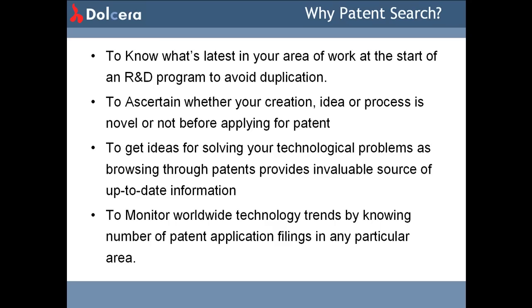Patents are searched for a variety of purposes. To know what's latest in your area of work at the start of an R&D program to avoid duplication — that is, to avoid infringements and invalidations at a later stage. To ascertain whether your creation, idea or process is novel or not before applying for a patent, that is to check for patentability and novelty. To get ideas for solving technical problems, as browsing through patents provides an invaluable source of up-to-date information. To monitor worldwide technology trends by knowing the number of patent applications filed in any particular area — this is the determination of IP activity.